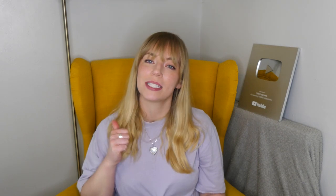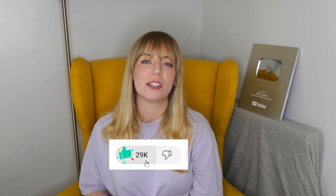Before we get started, don't forget if you find this video helpful or interesting to give it a thumbs up as it really helps out the channel, and if you want to see more videos like this click the subscribe button.